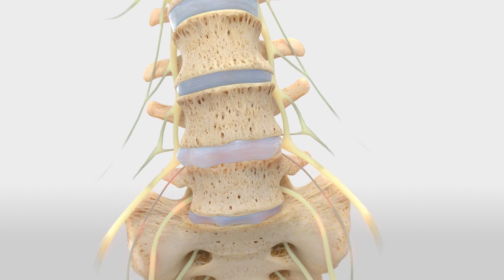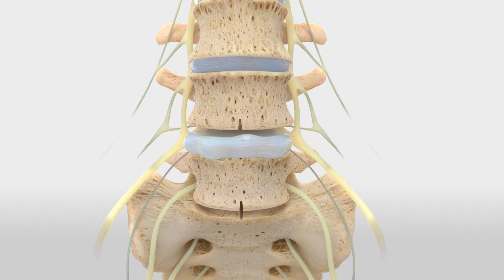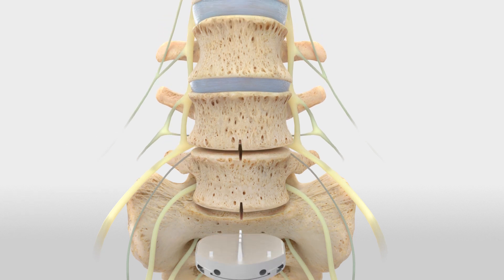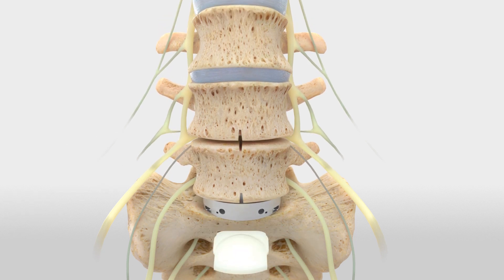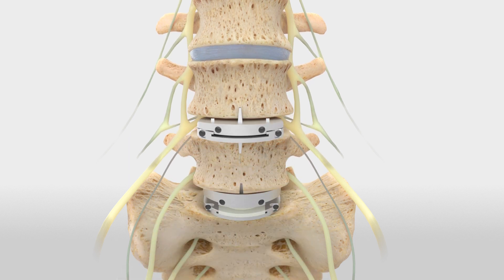The diseased disc is removed and replaced with ProDisk-L, which has a unique central heel to provide immediate stability to the implant. After implantation, ProDisk-L provides height restoration, offloading pinched nerves.